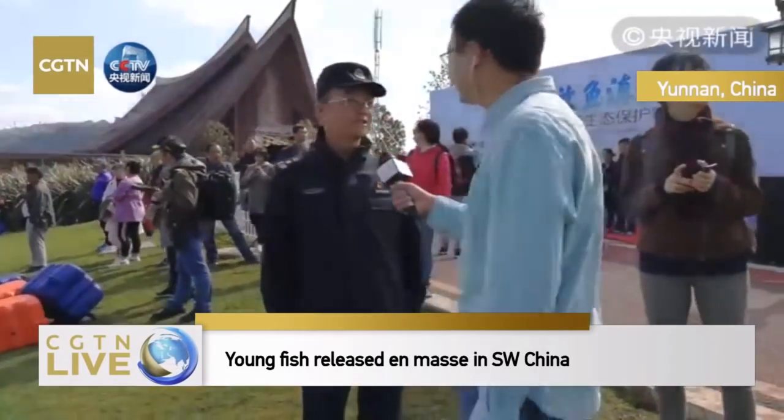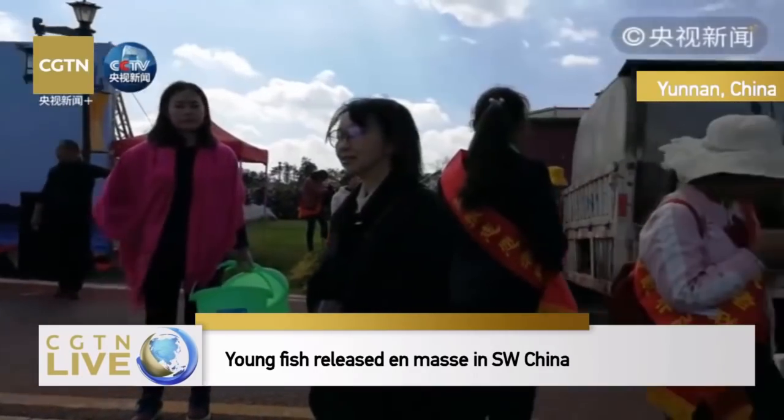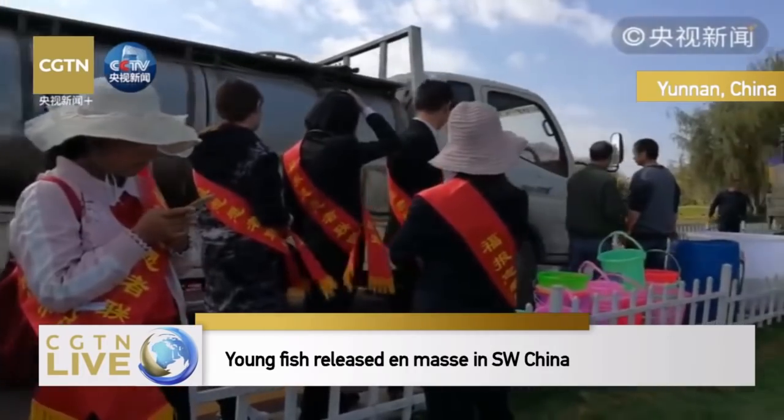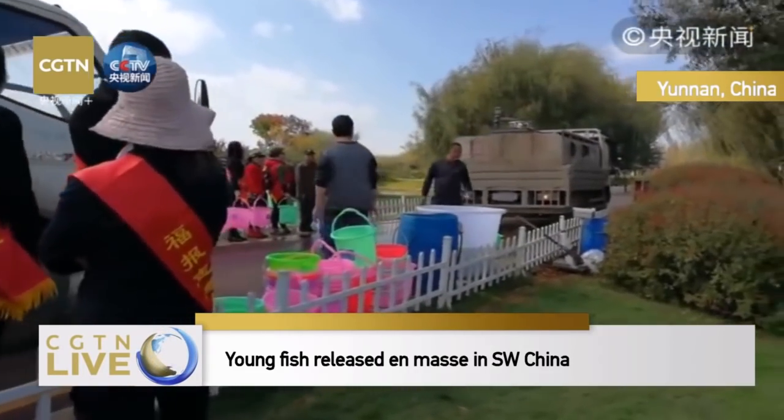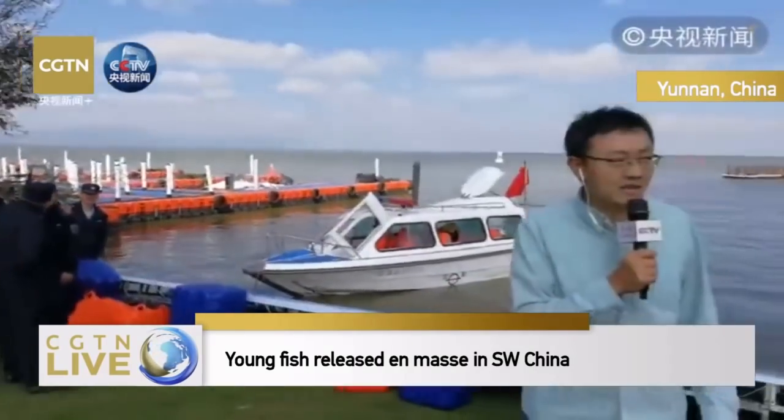I think the activity is about to wrap up. We have another truck of chubs and big-head carp, and after that truck is finished, today's activity will be wrapped up. Dear audience, today we have seen so many lively fish swimming into the beautiful Dian Lake, and we have heard the introduction about Dian Lake by professional staff. We hope this live stream helps people understand the history and ecology of Dian Lake while enjoying the beautiful scenery. Thank you for watching. See you next time.